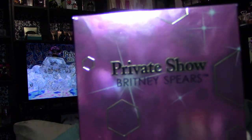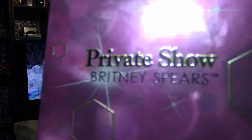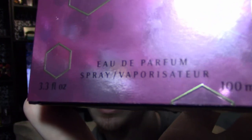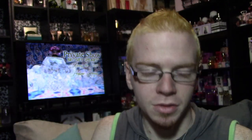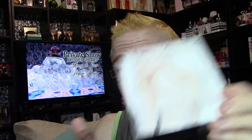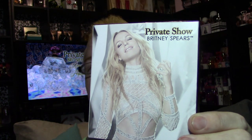Let's start off with the box. The box looks like this — it says Private Show Britney Spears on the front, and down here it says 3.3 ounce eau de parfum spray, 100ml. It's got these hexagon-y embellishments on it, with darker and lighter ones around it. The sides say Britney Spears Private Show on both sides, same on the top. On the bottom it gives you all of the information, and on the back it shows the promo picture for it.